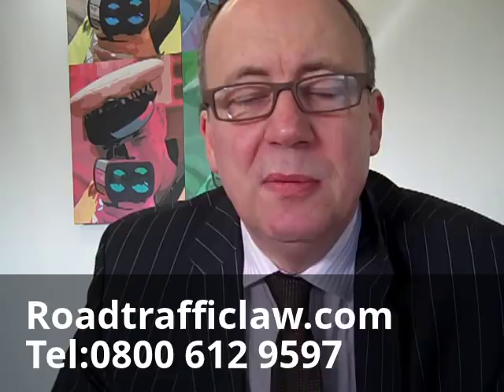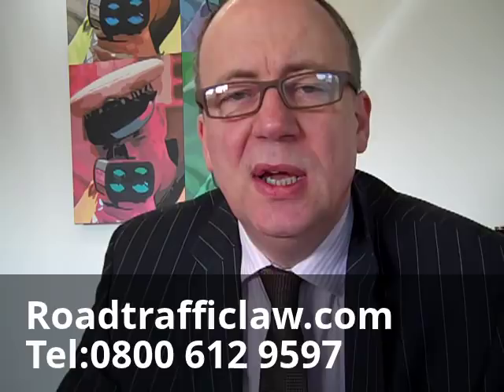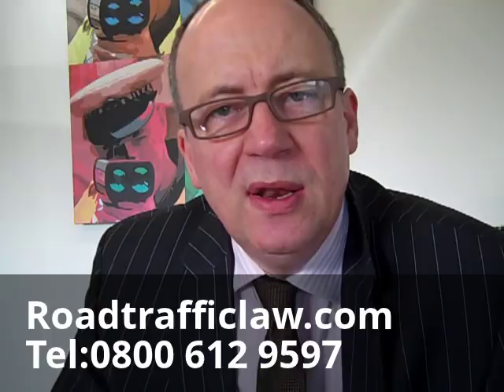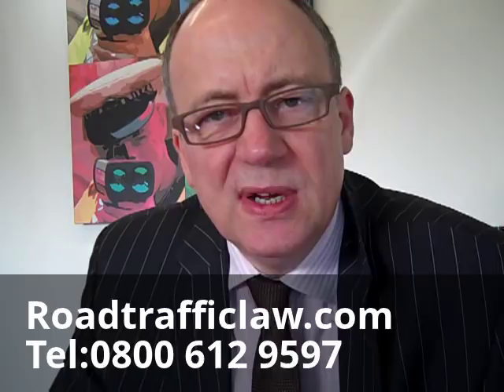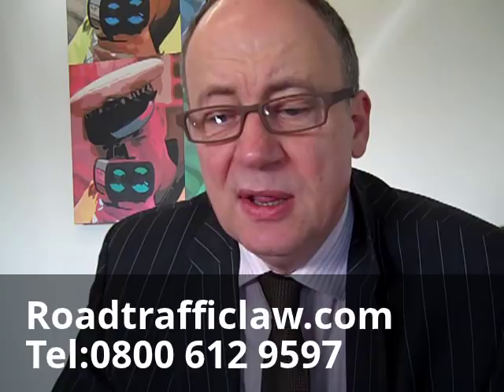Speeding fines come in many shapes and sizes, but the most common one — and the one that many people have experience of — is a pink slip handed to you by a police officer when you've been pulled over for speeding. It normally gives you 28 days to pay the fine of £60 and to accept the three penalty point endorsement. The police have a limited range of when they can issue such penalties, which varies across the country and from time to time, but largely there is a discretion on the part of the police about when they can issue a fixed penalty notice.